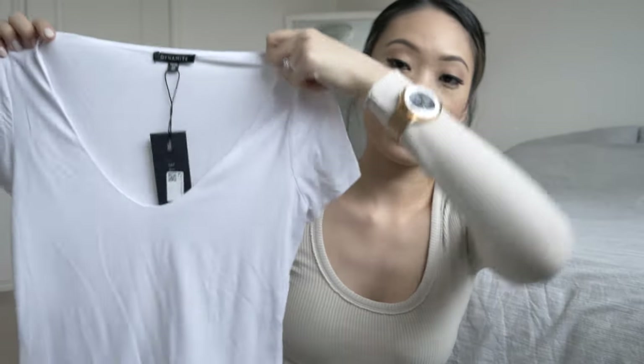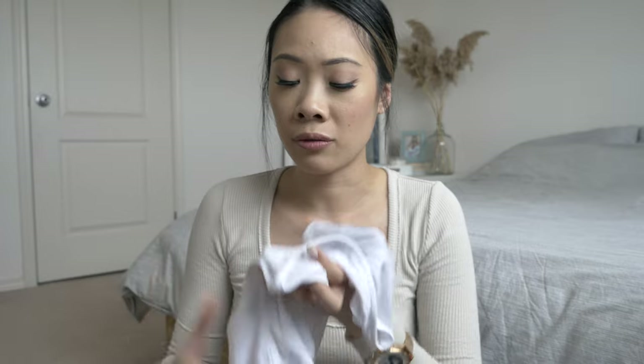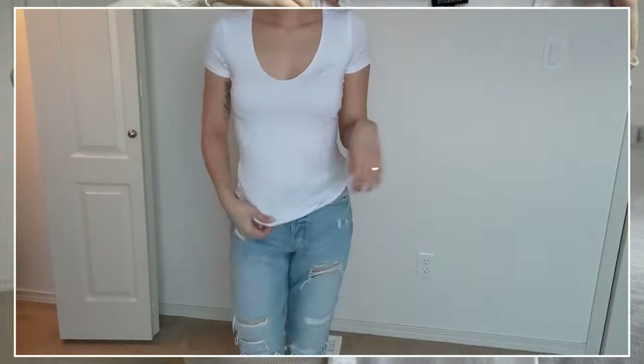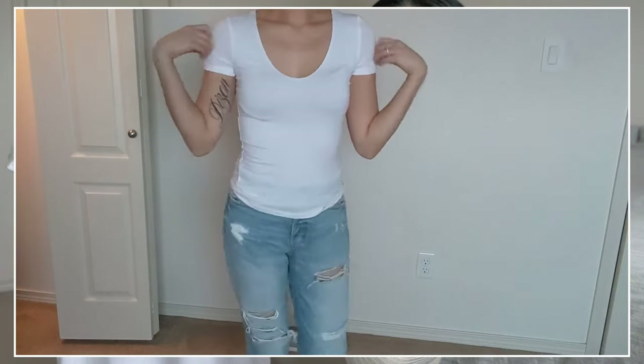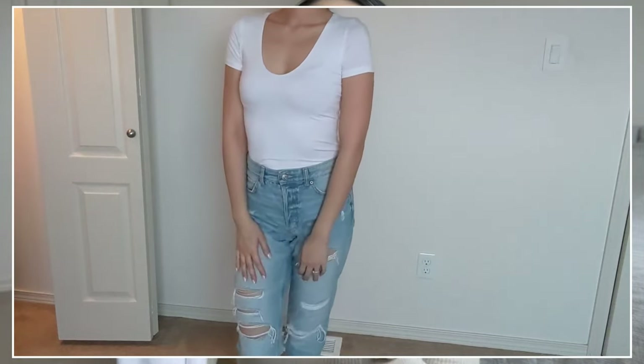Next is a basic white short sleeve top. The material is really really soft — I think it's great quality. This one I got for $7. It is a scoop neck, which I was nervous about because v-necks go really low on me and I have a smaller chest so I sometimes don't like it. But this one surprisingly fits really really well. It's basic, it's white, it's a good top. When I'm shopping I always go for the basics because they go with everything — black pants, blue jeans, ripped jeans, anything.